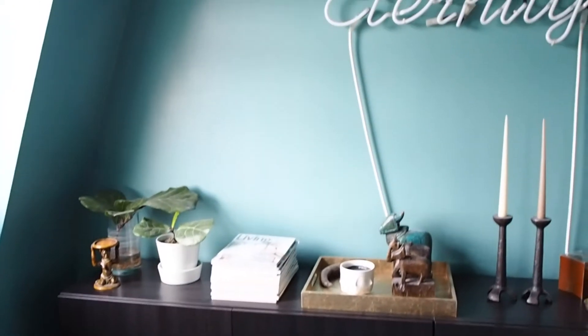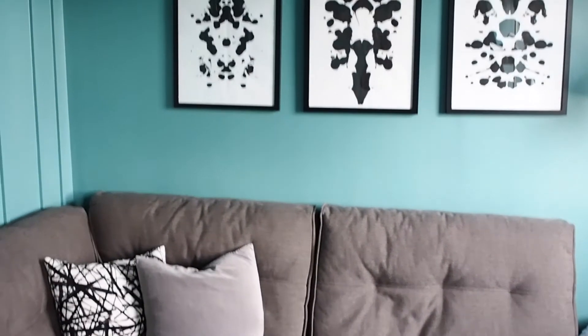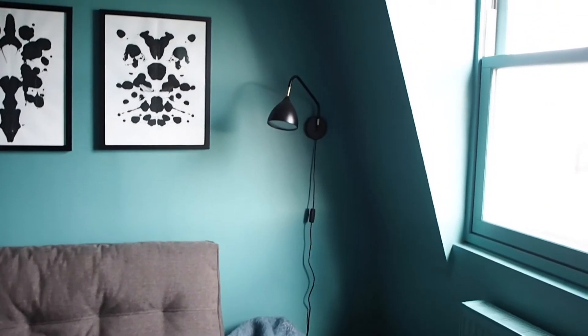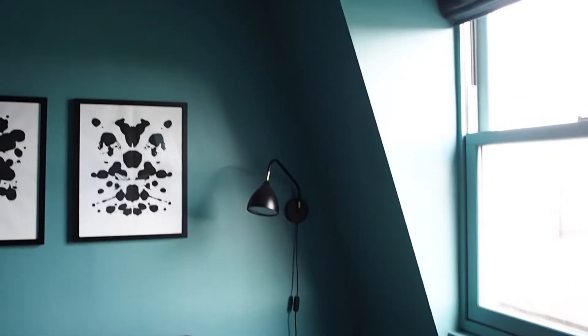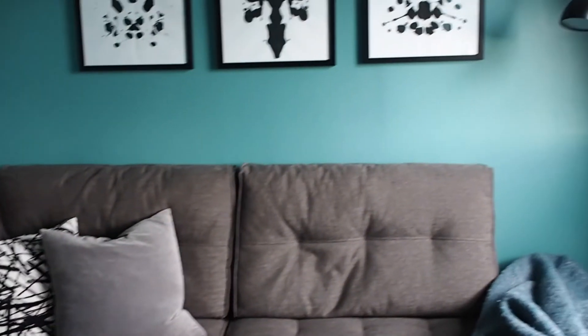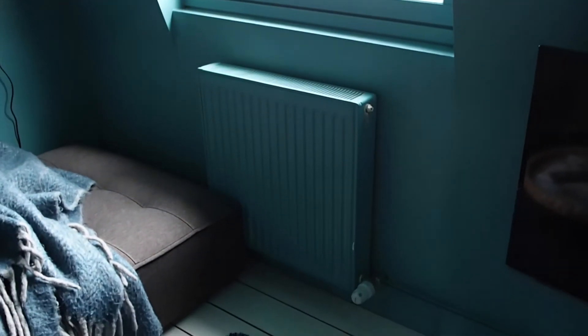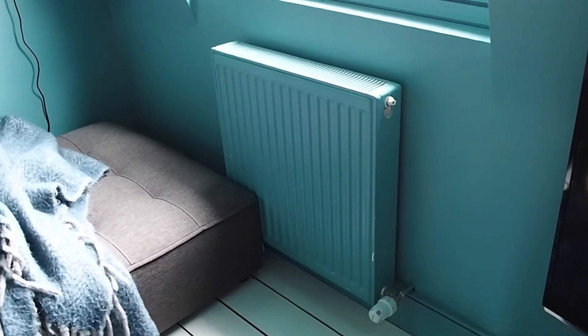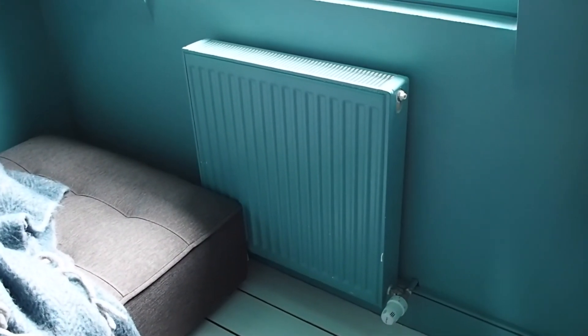I'm actually going to be adding wallpaper to this wall and this wall — just the two end walls. Then I'll be painting the rest. There's a lot of painting to do because all the surfaces are covered — the ceiling, the walls, the woodwork, everything. So I'll be doing an awful lot of painting over the next four weeks. One thing I don't have to paint is the radiators because they are being replaced. I've got some beautiful new radiators coming from one of our sponsors, which are going to look so much nicer than these bog standard builder job numbers.